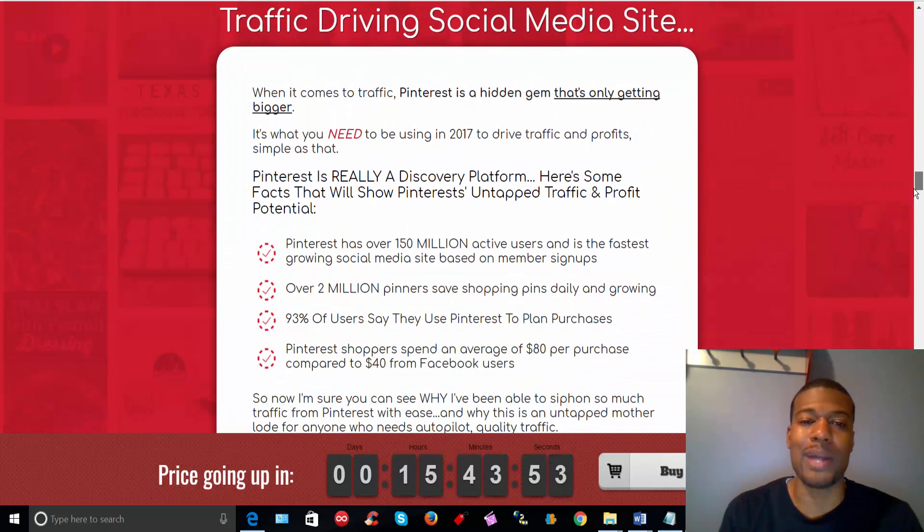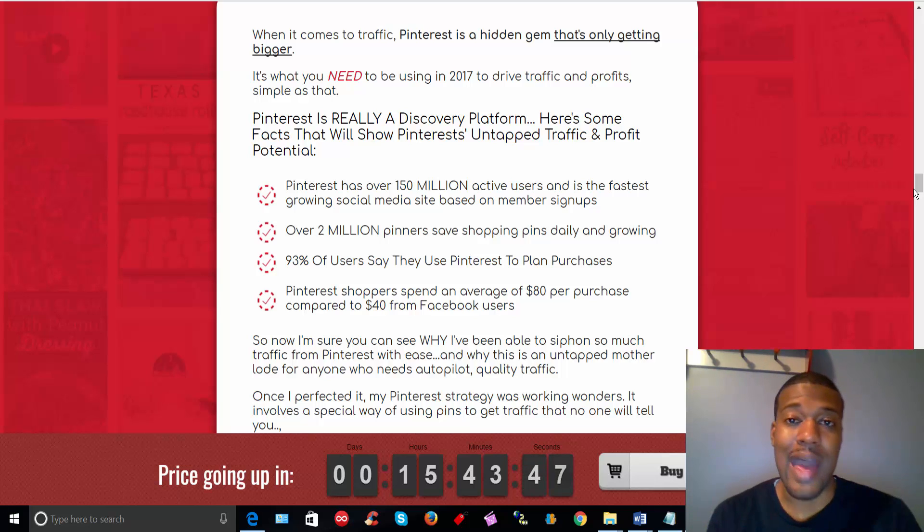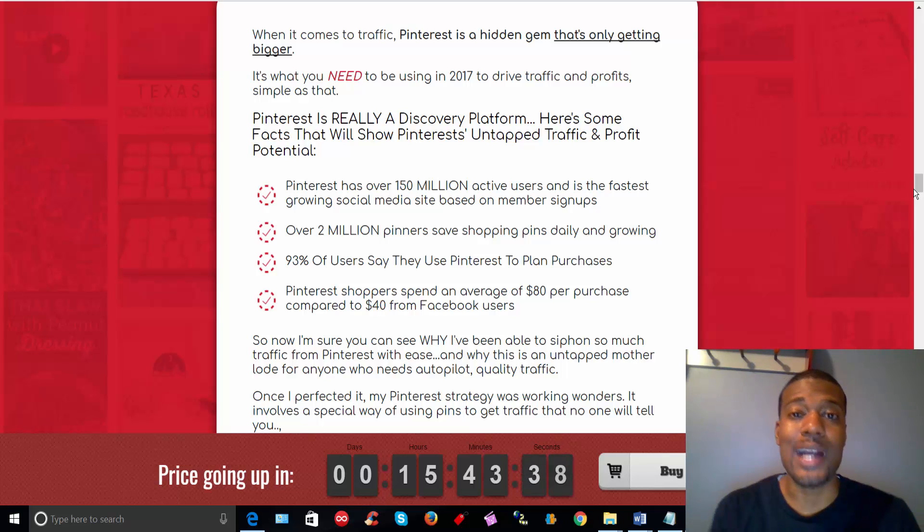This is the thing that really got my attention on the sales page and is going to make me take a second look at Pinterest. I do have an active Pinterest account — I use it for SEO purposes, not only for my affiliate marketing stuff but for a couple of other websites as well. But check out these statistics: Pinterest has over 150 million active users and is the fastest growing social media site based on membership signups. These are people who clearly show you what their interest is based on what they pin, repin, and their group boards. It's warm traffic that you can jump in and take advantage of if you know what you're doing.